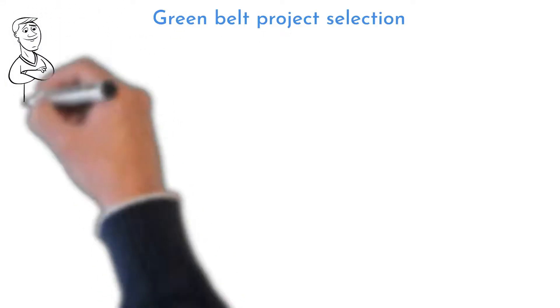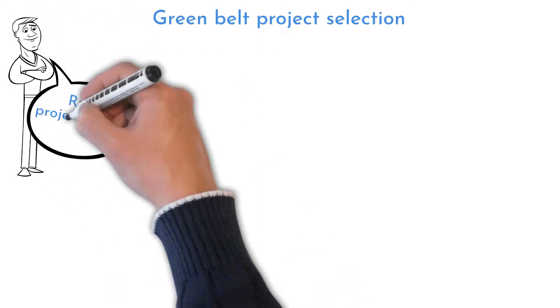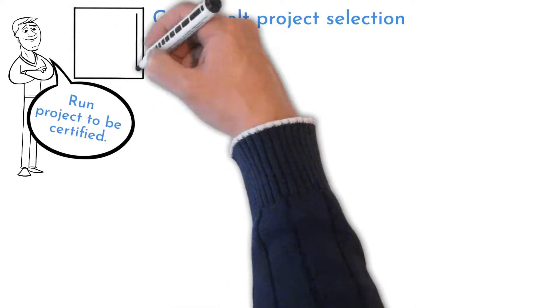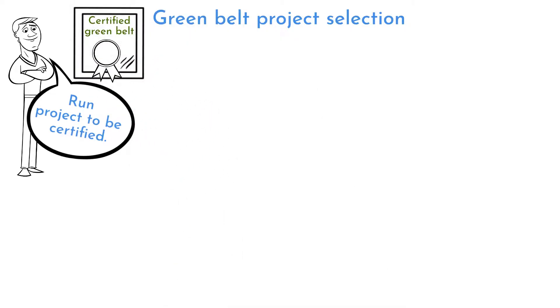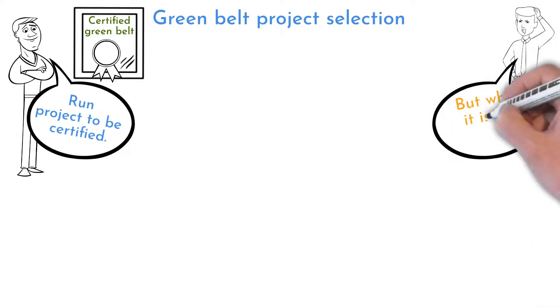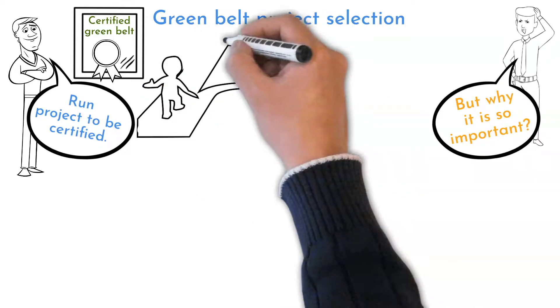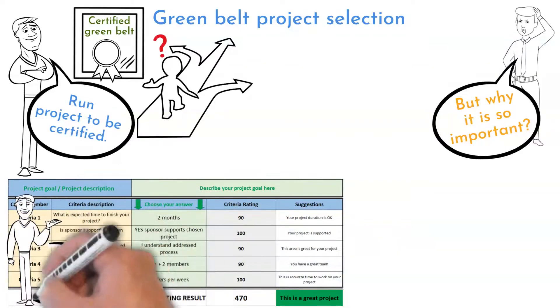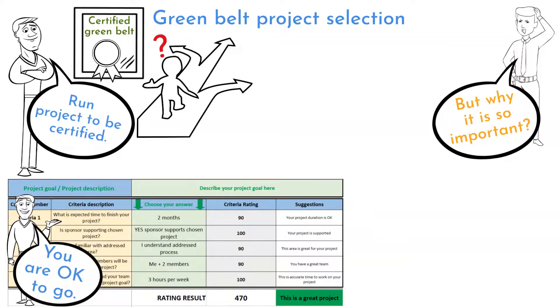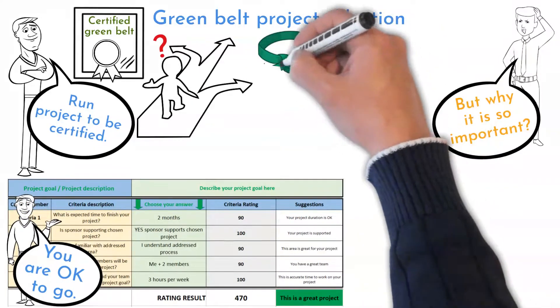Welcome to Six Sigma Mania. I always suggest choosing a Lean Six Sigma Certification Company that requires at least one project to run. That project is part of the certification process. Let me explain why it is so important and what kind of project I suggest to choose to be certified. I have also created an Excel tool that will help you identify if your project is a good choice. This video is dedicated for Green Belt applicants.